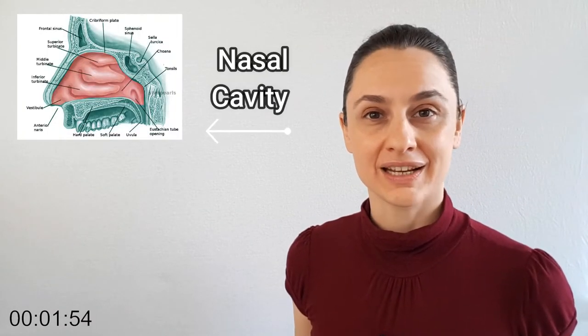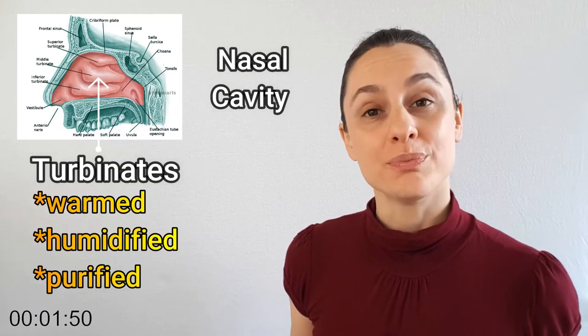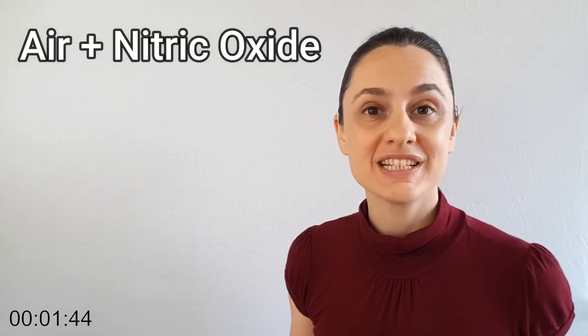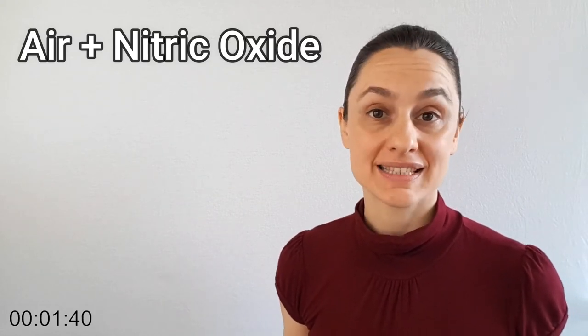Hopefully, you are breathing in through your nose so that air first fills your nasal cavity, circulating around your turbinates, getting warmed, humidified, and purified. That inhaled air is also getting mixed with endogenous nitric oxide that is being released from your paranasal sinuses.